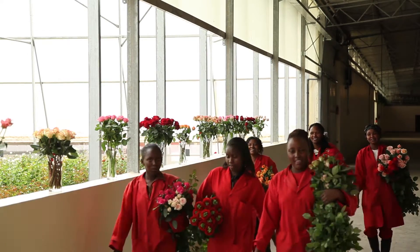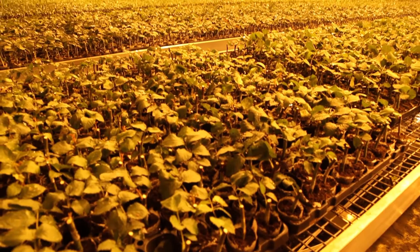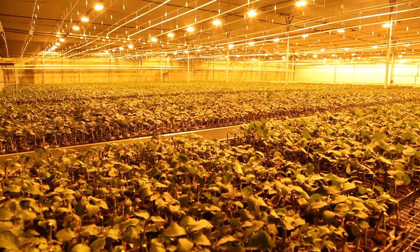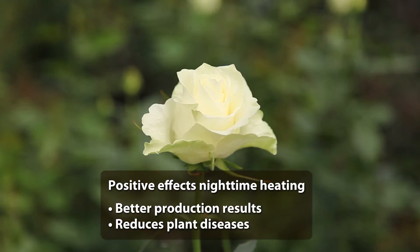It is expected that Ole will save up to 40% on energy costs. Heating the greenhouse during night time has a positive effect on production results, as it reduces plant diseases such as mildew.